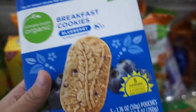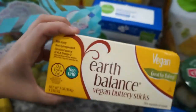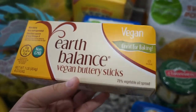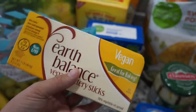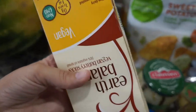Next I have some organic breakfast cookies — they're really similar to those breakfast bars, but these are just organic. These are the blueberry ones and Landon really likes them too. Next I have some vegan butter sticks. I would really love to be vegan but it's just really hard, so small steps. I use butter a lot so I got the vegan version.